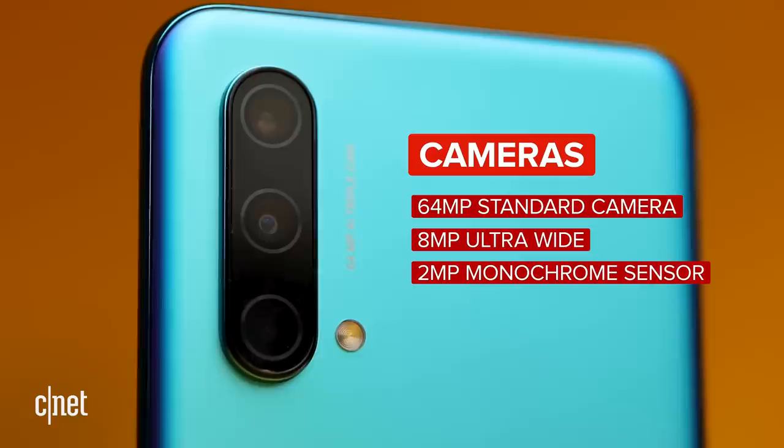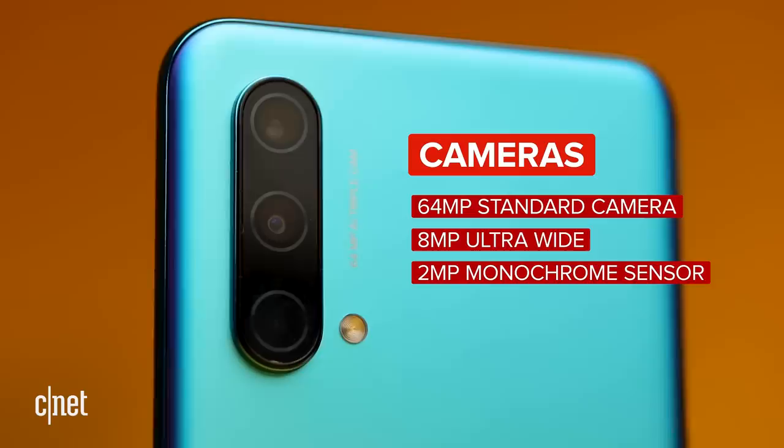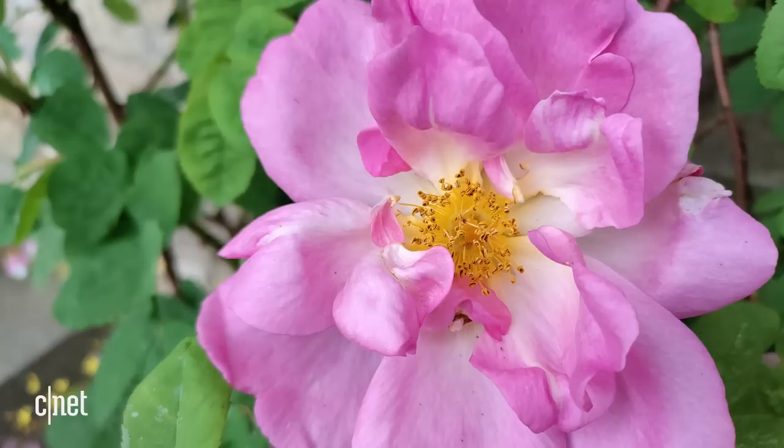The rear cameras include a 64-megapixel main image sensor, along with an 8-megapixel super-wide and a 2-megapixel monochrome camera. It can take decent outdoor shots with plenty of detail and a good handle on exposure and colours. Sure, it's no rival to the iPhone 12 Pro Max or even OnePlus's top-end 9 Pro, but it's perfectly good enough for everyday snaps of your kids in the park.